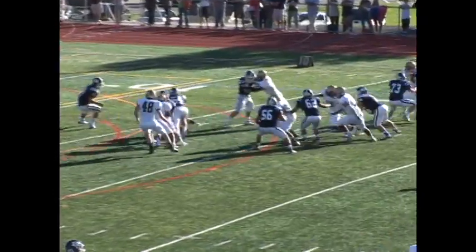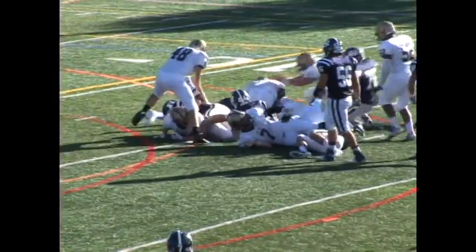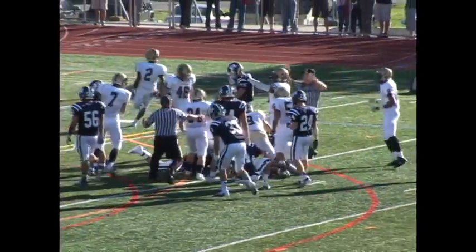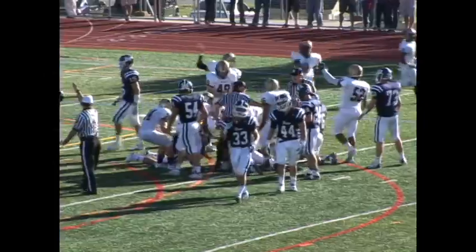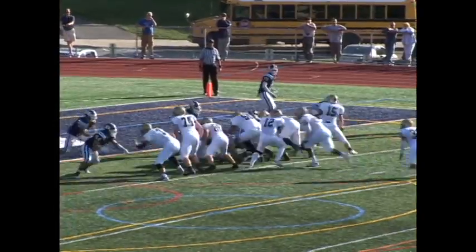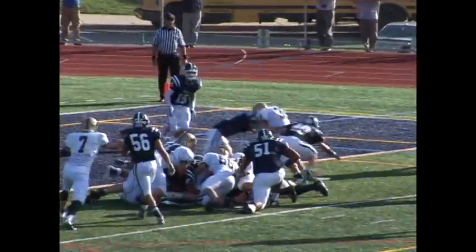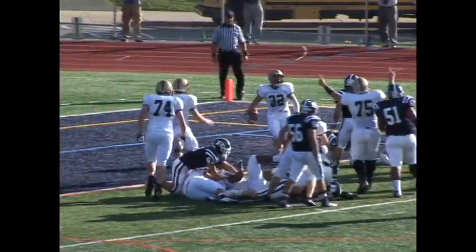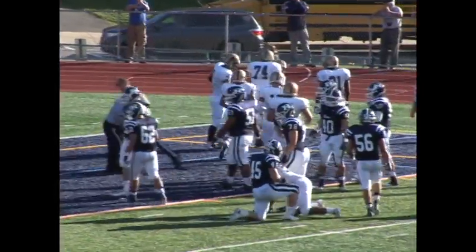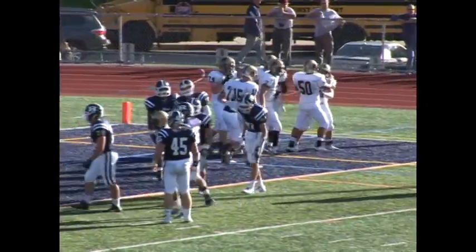Randolph on the next possession tries to answer, but a fumble on the handoff is recovered by junior linebacker Deshaun Guidry of Pope John, setting up first and 10 on the Randolph 15-yard line. A few plays later, junior running back Nick Esposito fights his way into the end zone from four yards out to make it 21-19 Randolph after Pope John fails on the two-point conversion.